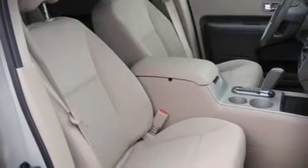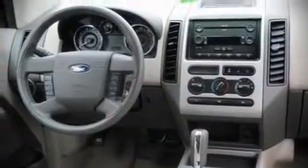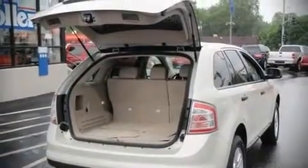Fuel economy of 25 miles per gallon on the highway proves the economical nature of this vehicle. All of the following features are included: front bucket seats, a split-folding rear seat, telescoping steering wheel, power door mirrors, power windows, remote keyless entry, and air conditioning.